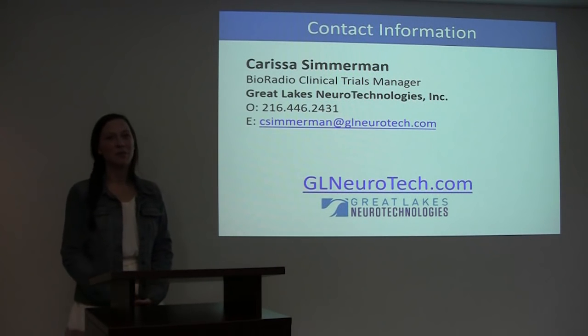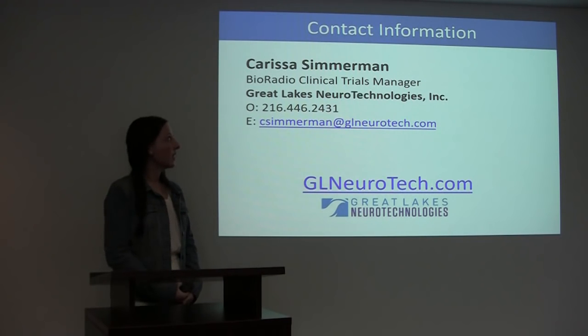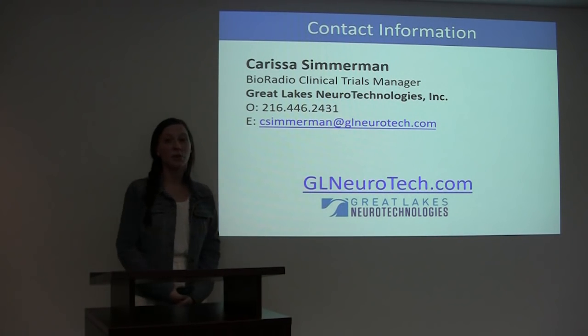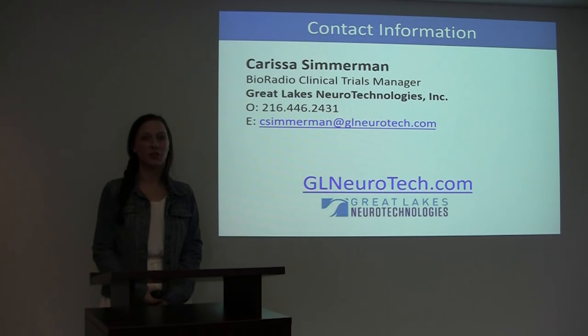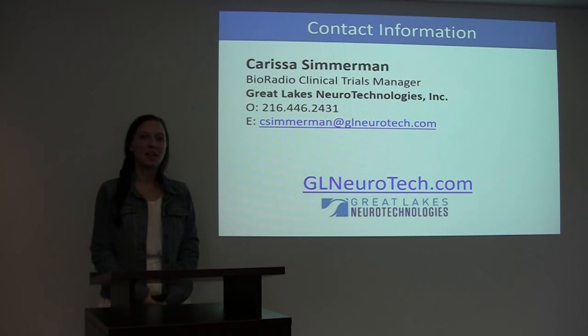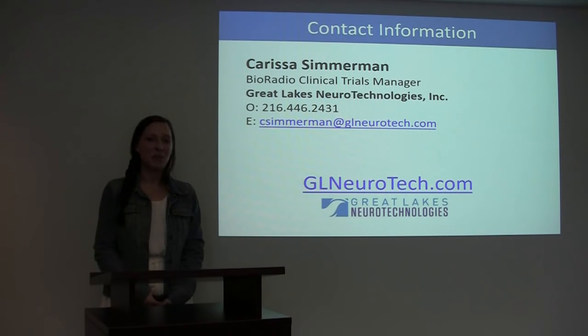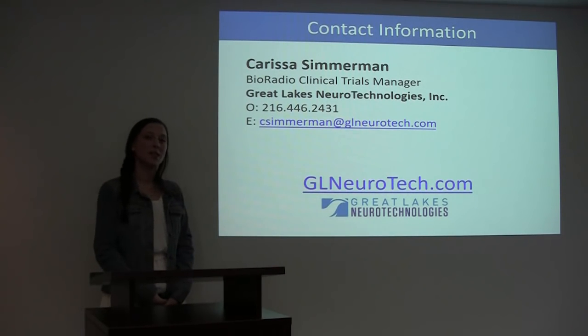That concludes my presentation. Thank you all for your time. If you would like copies of the slides or a list of the wearable technology requirements, please feel free to contact me at any time. Also, if you would like to discuss any of these topics further, I am always open for discussion and you can reach me at 216-446-2431. Thank you again.